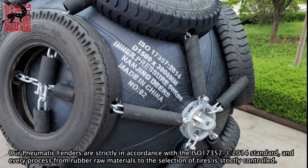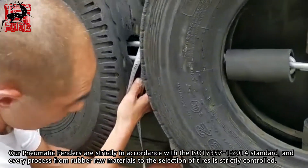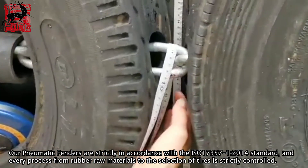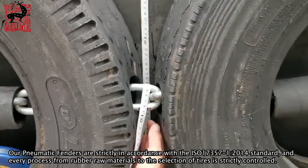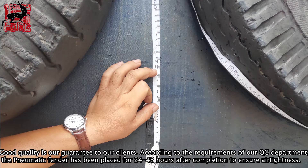Our pneumatic fenders are strictly manufactured in accordance with the ISO 17357-1:2014 standard, and every process — from rubber raw materials to the selection of tires — is strictly controlled. Good quality is our guarantee to our clients.